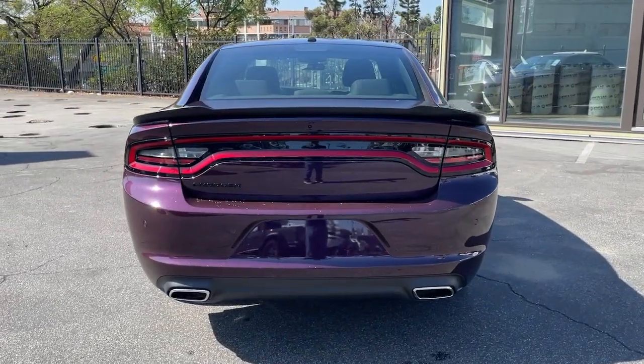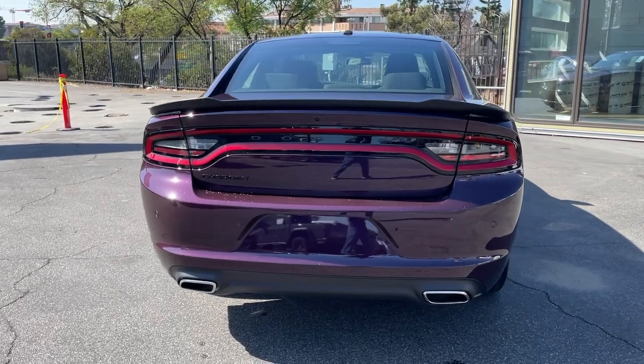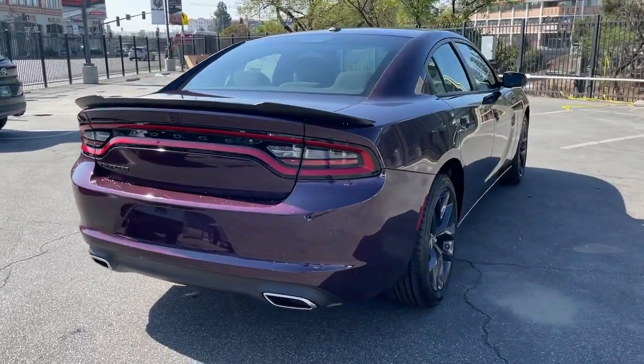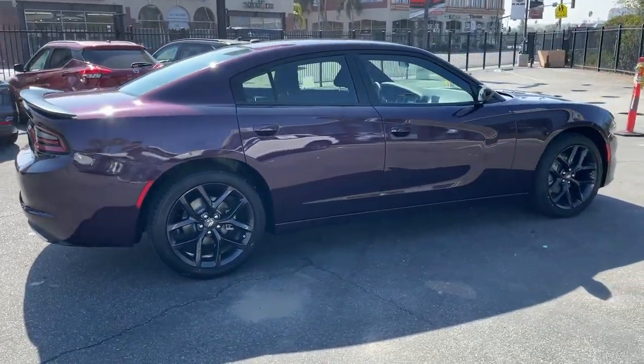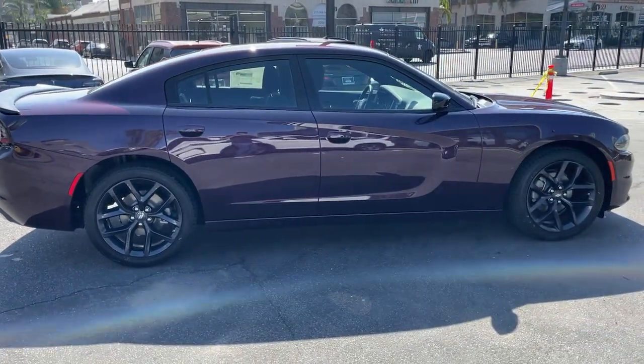Keyless entry, heated mirrors, satellite radio, remote engine start, keyless start, V6 cylinder engine, backup camera, aluminum wheels, multi-zone AC, power driver seat.